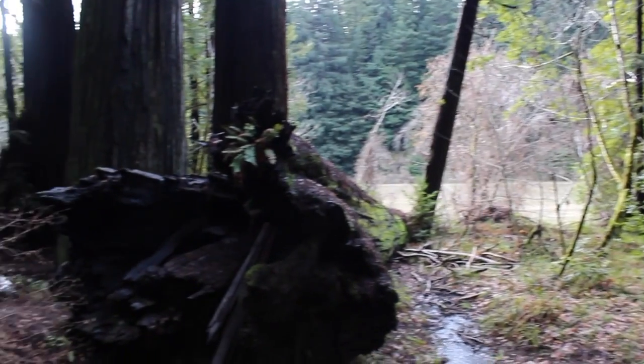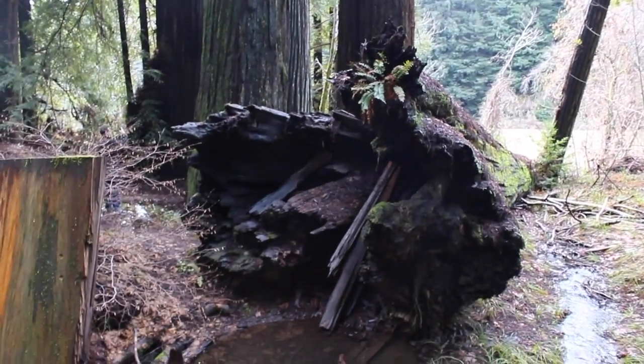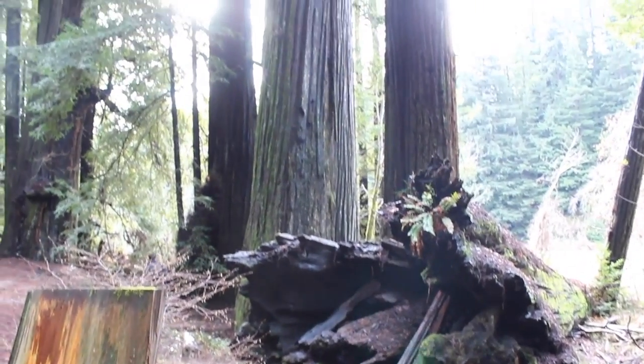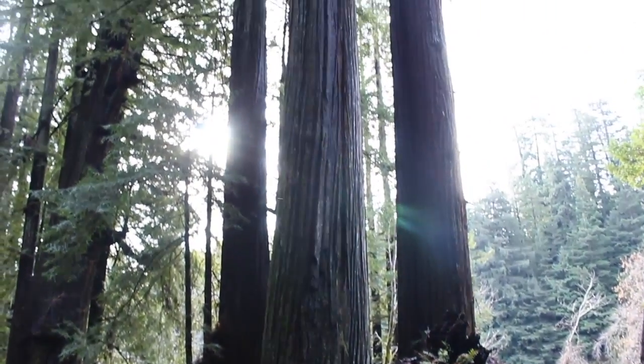They survive lightning strikes and fires, sometimes bearing fire caves like this one. While it might look rather dire, the tree itself is still thriving. Because of rampant logging in the 20th century, less than 5% of old-growth redwoods remain. The small forests we do have left are under threat from disease, climate change, and fragmentation.